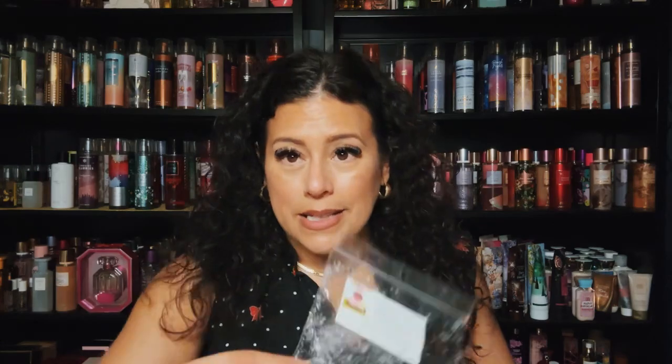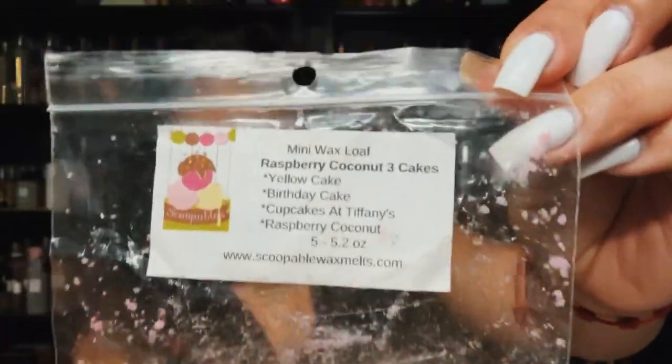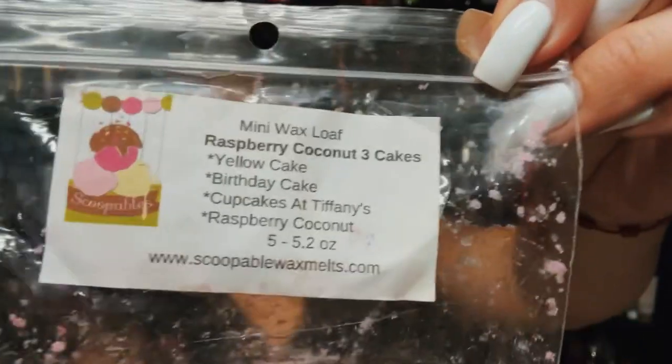I finished Strawberry Three Cakes from one of my samplers — yellow cake, birthday cake, strawberry pound cake, and Cupcakes at Tiffany's. Great blend, love the three cakes blend. I also finished Raspberry Coconut Three Cakes — yellow cake, birthday cake, Cupcakes at Tiffany's with raspberry coconut. Really pretty with the raspberry coconut. And Florida Key Lime Pie from Rose Girls — a great Florida key lime pie blend.